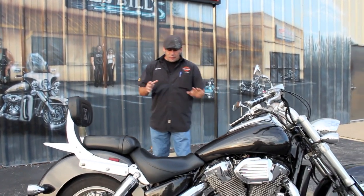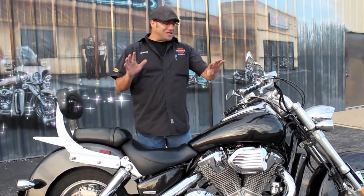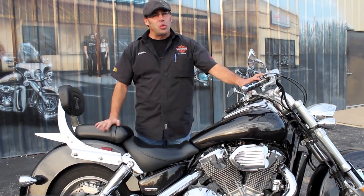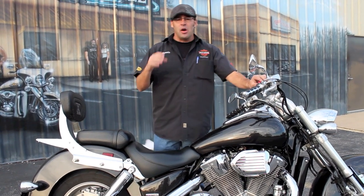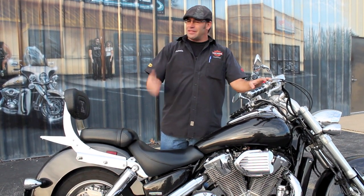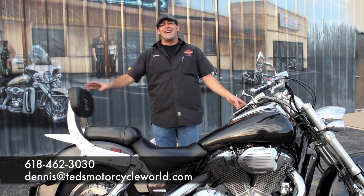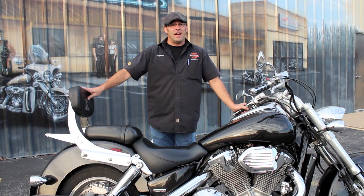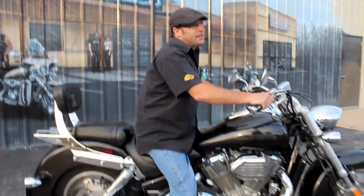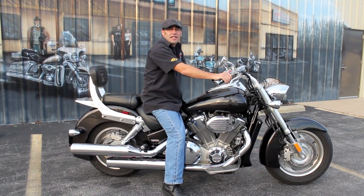Let's get down to brass tacks, guys. '07, less than 5,000 miles. I'm letting this thing go for $7,995 — less than eight grand. You're talking less than $200 a month to come in and get on this big horsepower, mile-munching highway machine. Take her home. Give me a call: 618-462-3030. Hit me up via email: Dennis at Ted's Motorcycle World dot com. Or just better yet, get in here, put it on this bike, take it home. I'm going to go light up this 1800cc beast and go relive my glory days. I'll see you on the road.